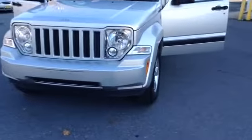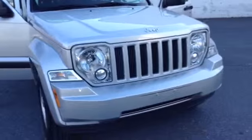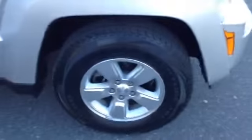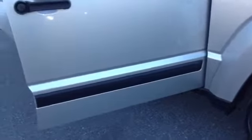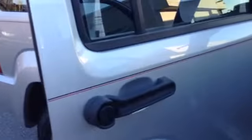Classic Jeep grille, automatic lights, and you've got 16-inch wheels with the aluminum alloy rim, body side molding with the Jeep logo, black accented handles, and pinch drive going throughout the body.